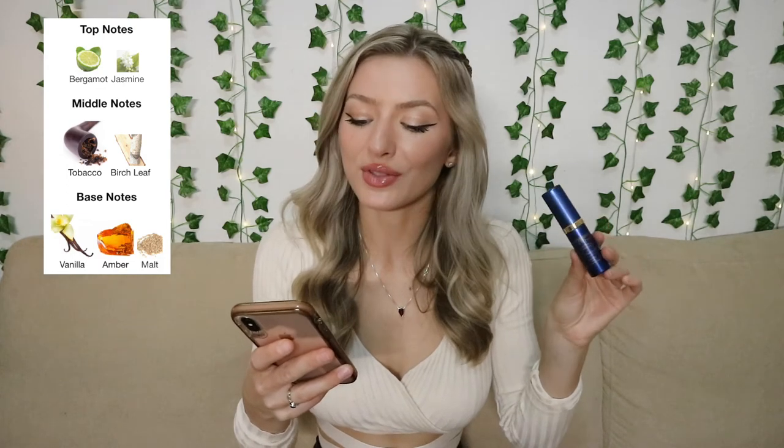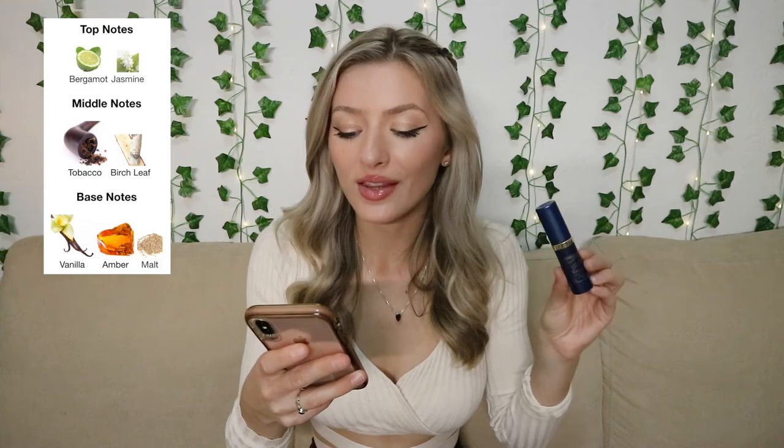The top notes are bergamot and jasmine, the middle notes are tobacco and birch leaf, and the base notes are vanilla, amber, and malt. It definitely has a little bit of woodiness to it, and the warmth of the amber is very present. My boyfriend doesn't like spicy perfumes but he really loves this one. The nice thing about this perfume is I literally never hear people talking about it, so if you want something not as popular where you'll smell a little more unique, I would check this one out. That is Tobacco Toscano from Santa Maria Novella.